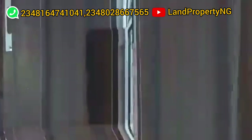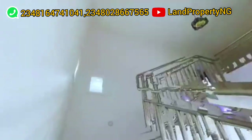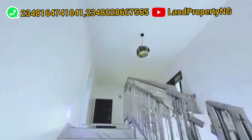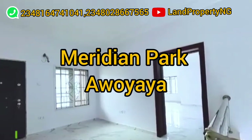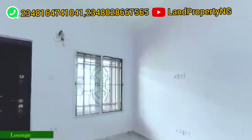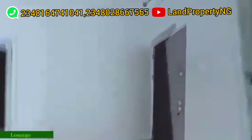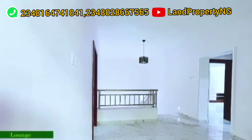It will come with good security and also a water treatment plant. This estate is called the Meridian Park in Awol Yaya. This is the family lounge upstairs. Then we are moving straight to one of the rooms. See how massive the rooms are.